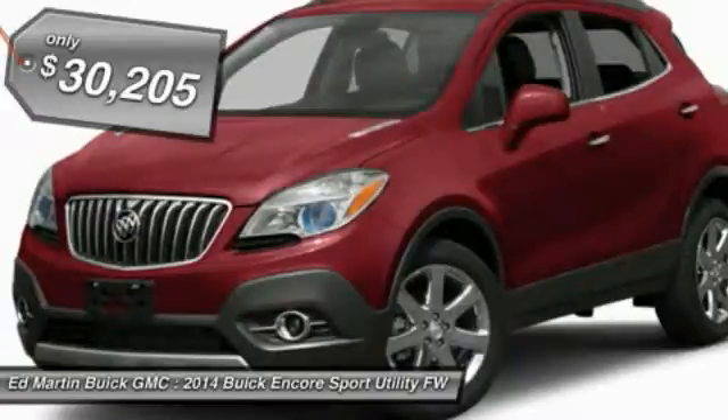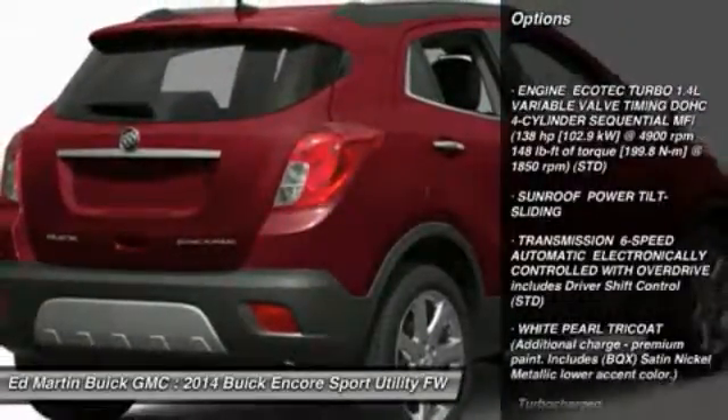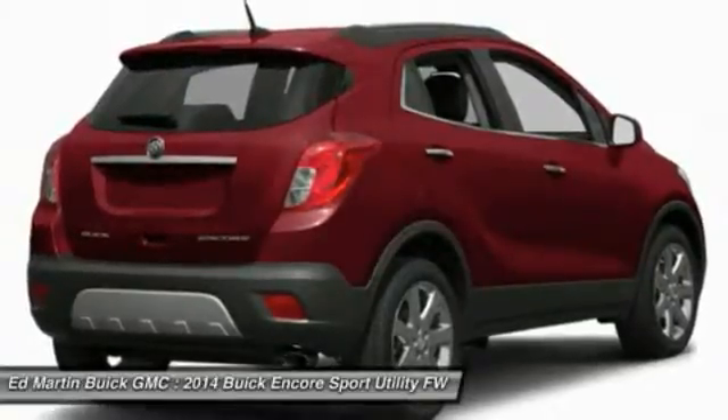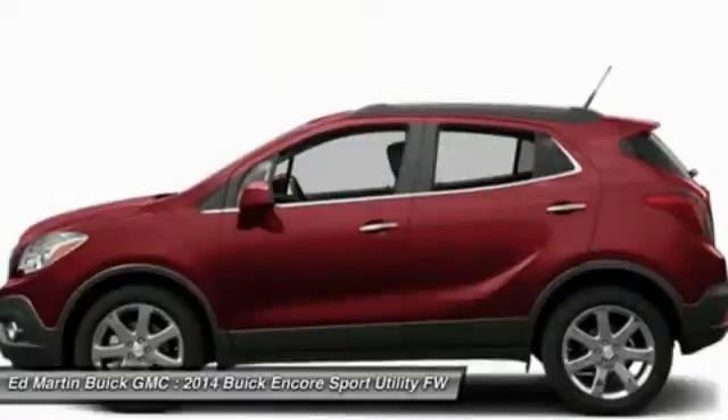Here are some of this vehicle's great options: steering wheel audio controls, remote engine start, power passenger seat, power steering, adjustable steering wheel, floor mats, aluminum wheels, cruise control, keyless entry, auto dimming rear view mirror, PPO.